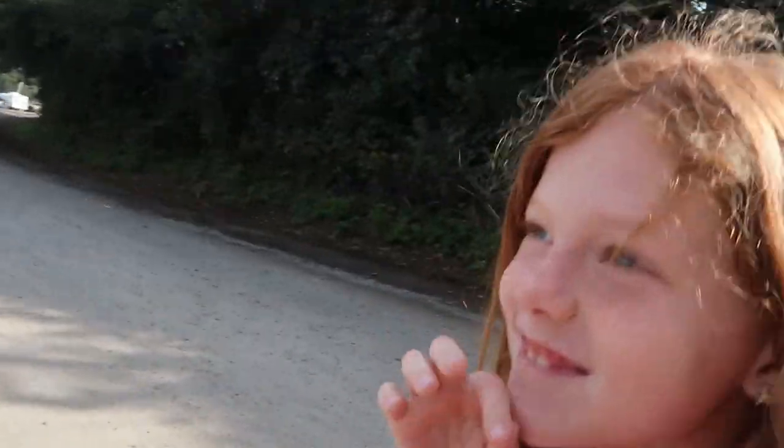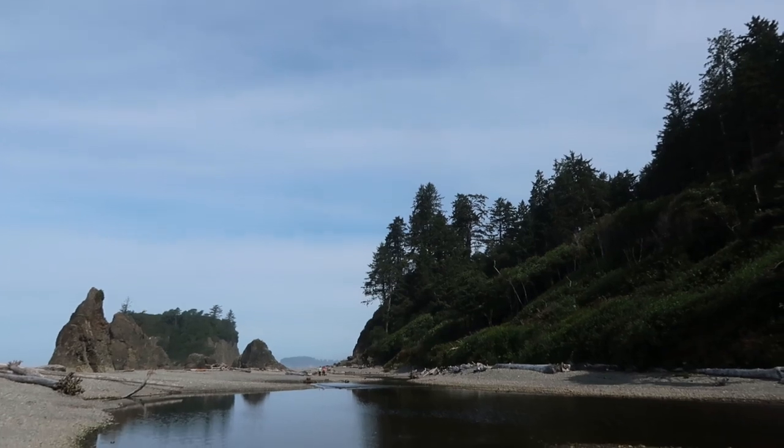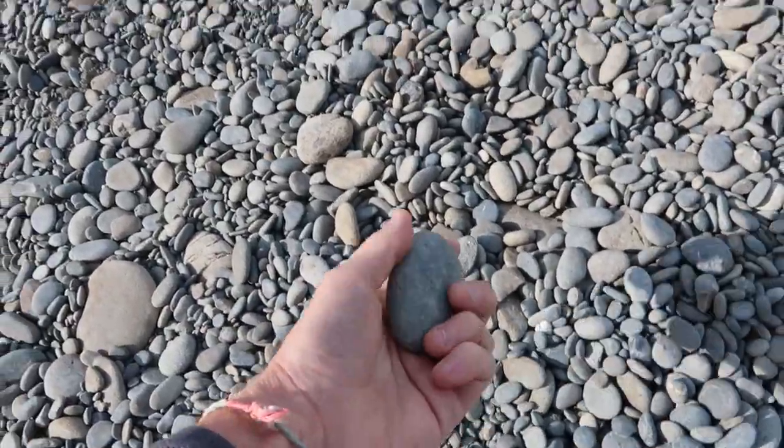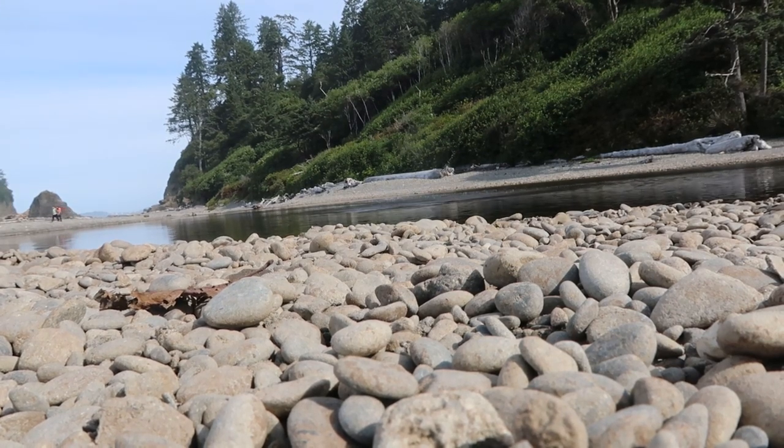We are at Ruby Beach — it's in the Olympic National Park and it's beautiful. But hang on — it's our first time ever seeing the Pacific Ocean! That's what's special about it. What do you think, Molly? That is the Pacific Ocean. It looks a lot like the Atlantic Ocean, doesn't it? Do you know the waves go in the other direction here, Molly? They crash on the beach from west to east instead of from east to west.